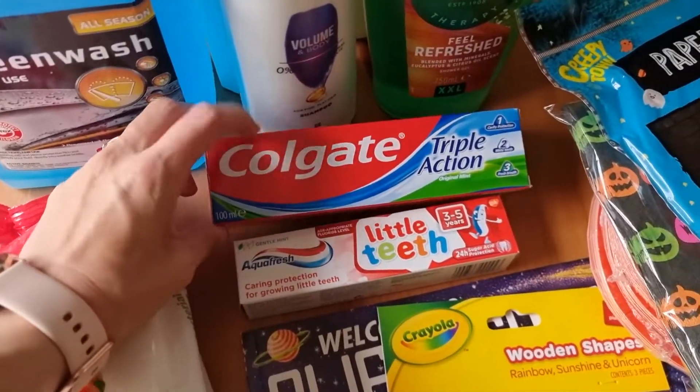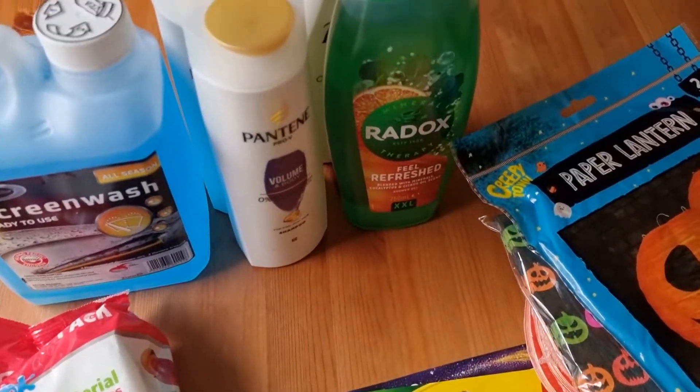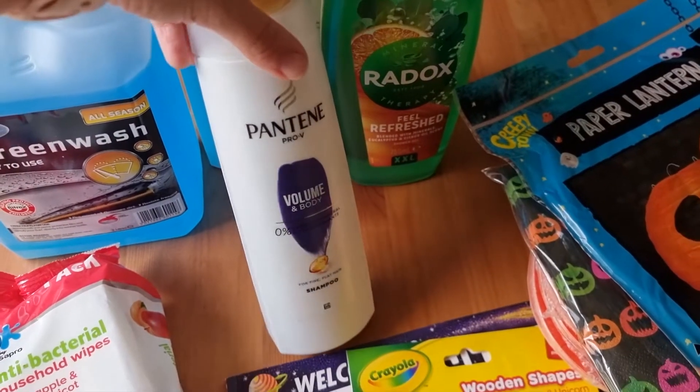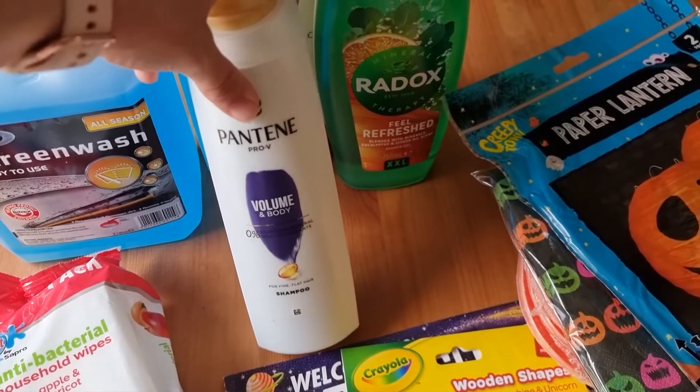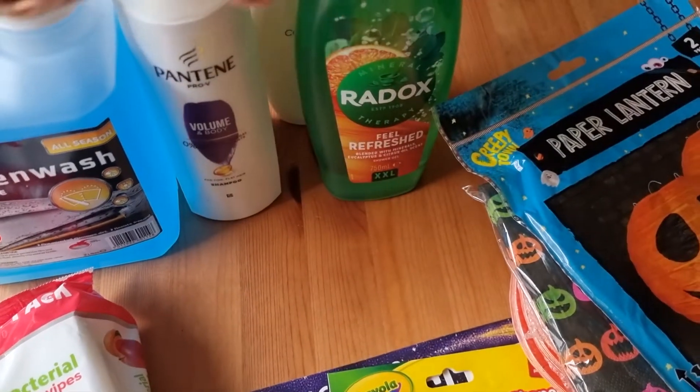I got some Colgate for us and then I got this one for Rose. I did remember the shampoo as well — I went with the volume and body one, and I also got a repair and protect one.